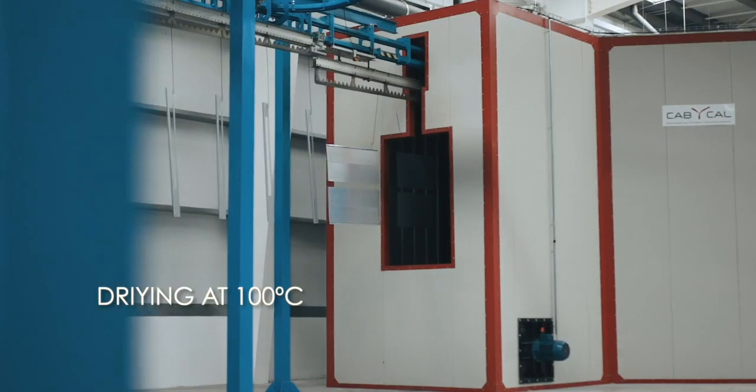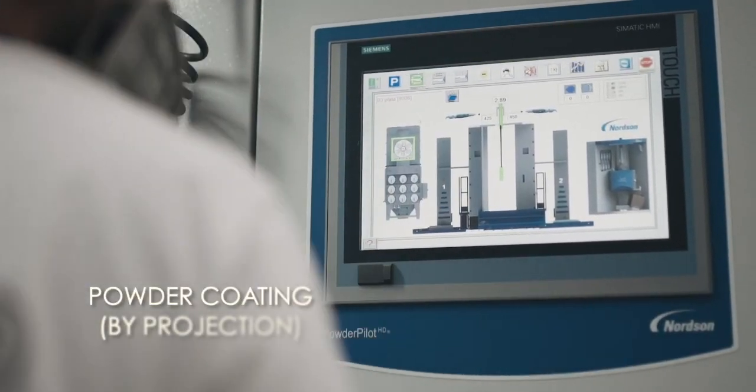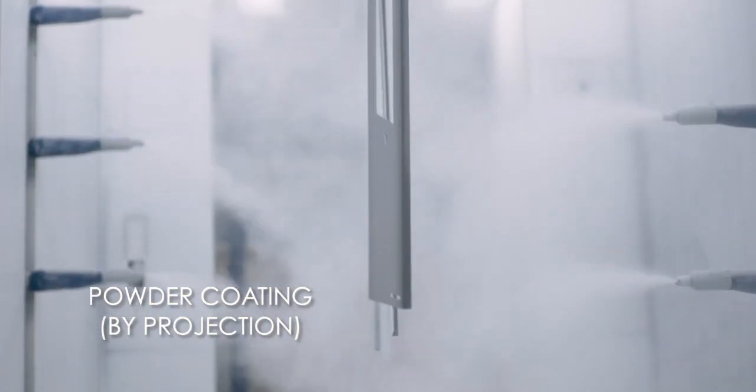The centralized system used in this section allows to control all the information regarding the configuration of the installation parameters: drying time, touch input, color, painting program, power and geling configuration, and time of polymerization.